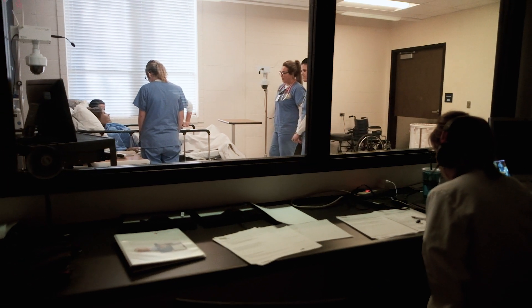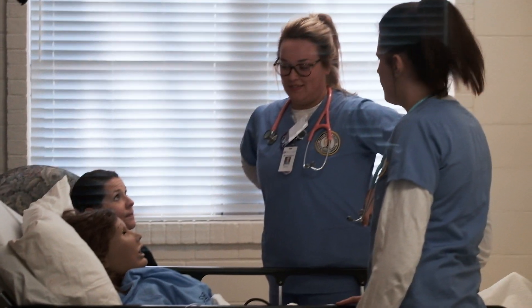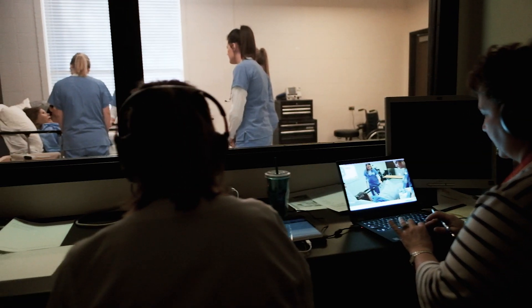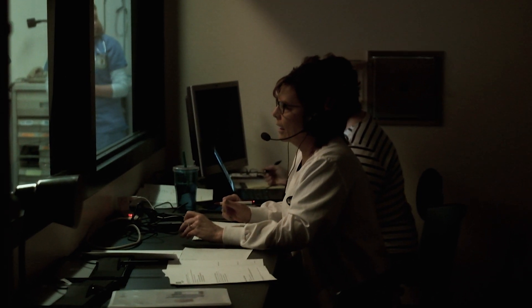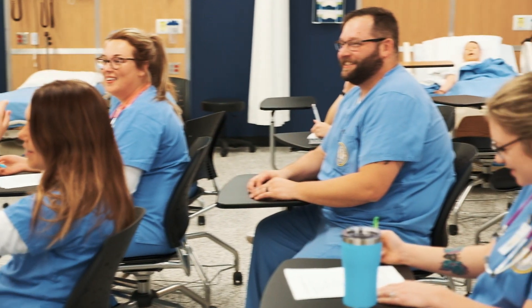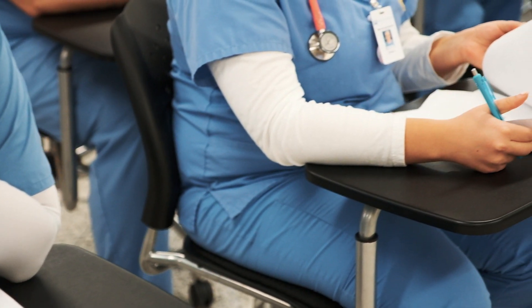Every situation is different obviously but these help us get through the really stressful times and show us how to be our best and put our best skills forward to take care of our patients. I just think that's going to make me a great nurse so when I'm really in the field I'll be able to handle those situations better.